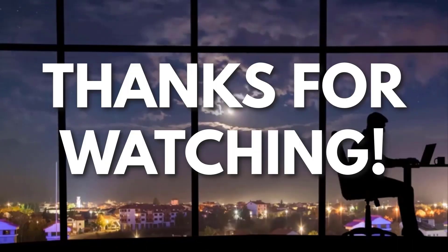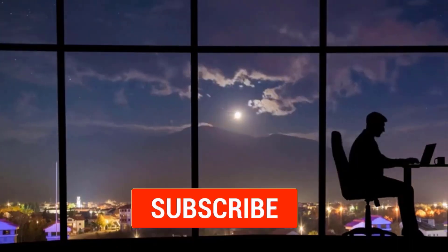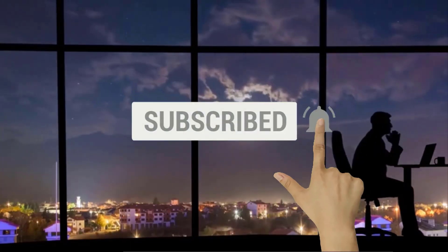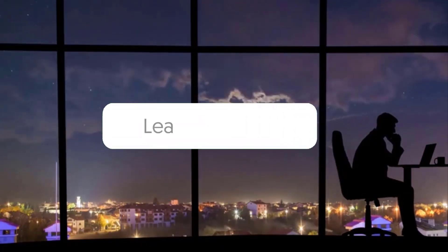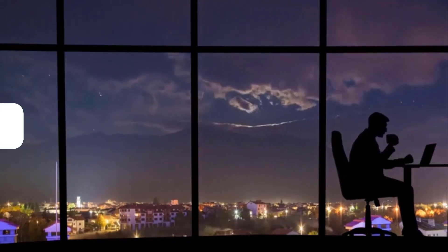Thanks for watching. If you liked this video and you got some value watching it, subscribe to the channel. Don't forget to hit the notification bell, as I release one video every day with my selection of winning products. You don't want to miss that. Let me know in the comments which product did well for you, and see you tomorrow for another episode of Sell This Now.